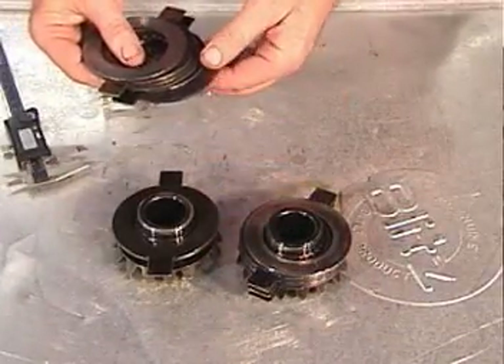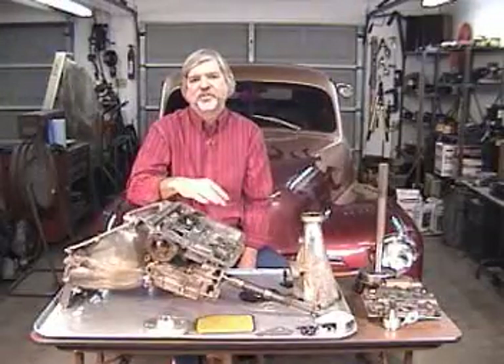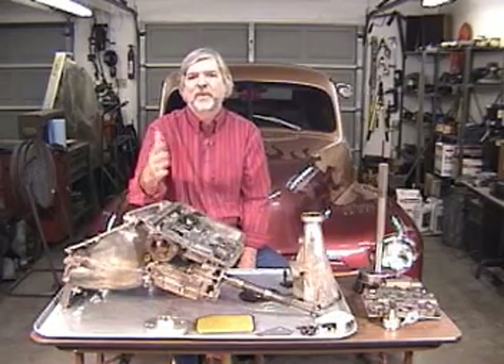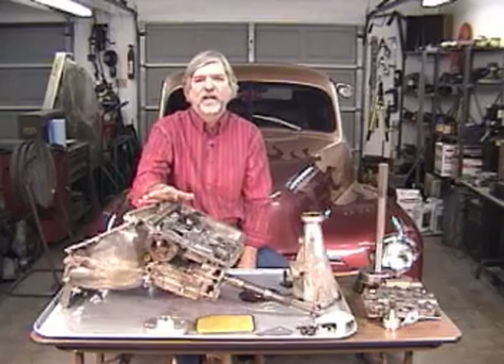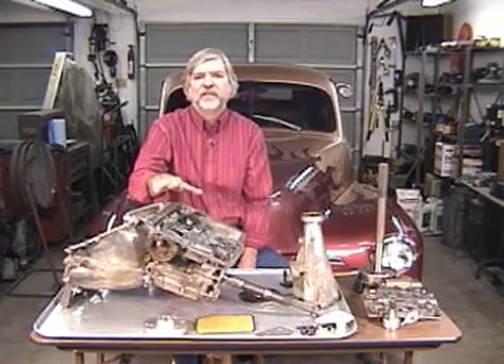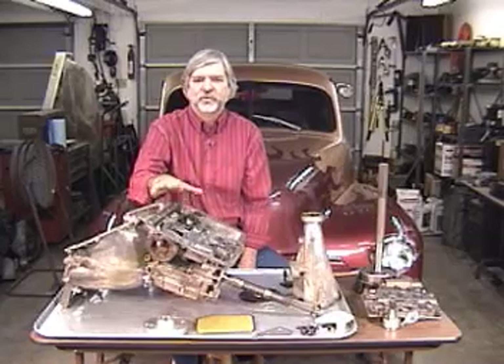Each film starts with a history lesson. I show all the tools that are needed. I show disassembly, inspection, clean-up, and reassembly. And along the line, I show all the tricks and tips and upgrades that you need to know about to do a good job.